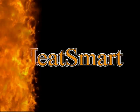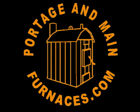Welcome to another edition of HeatSmart with Portage and Main. Today's discussion: Refractory Brick.